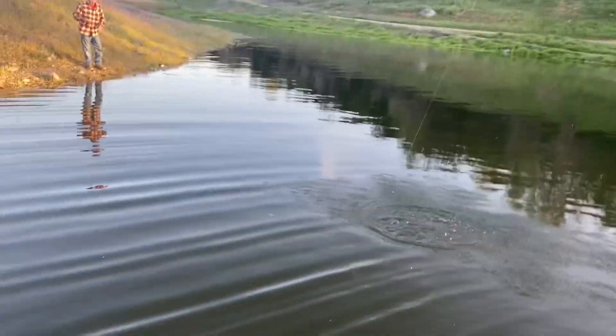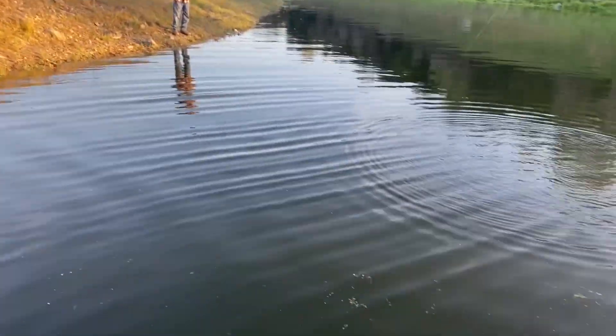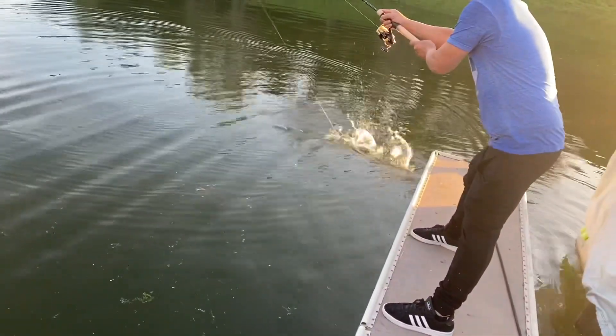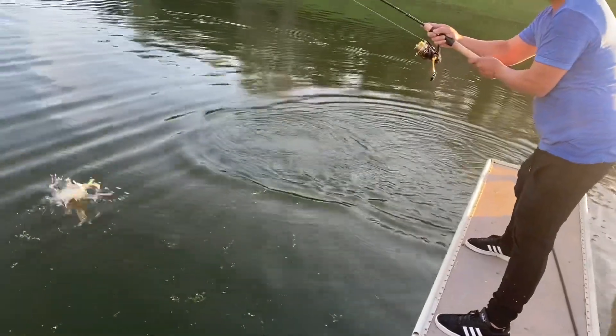Fish on, baby! Fish on! Fulsom Lake, we caught one! Yeah, I caught one, baby, right here. Hey Leo, can you help me record this one fast? Right here — oh yeah, baby! North Cow Hook did it again, Fulsom Lake. Oh, nice little one. Should we keep him? Too small.